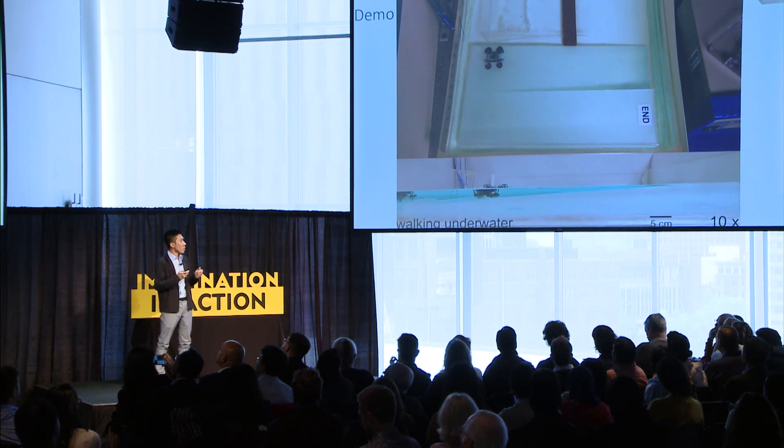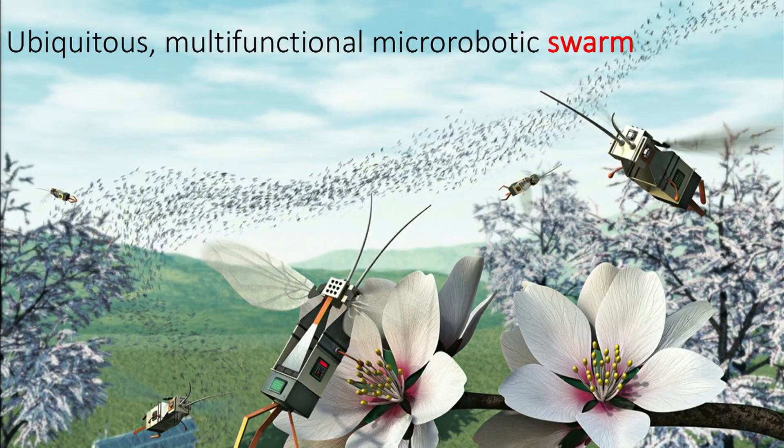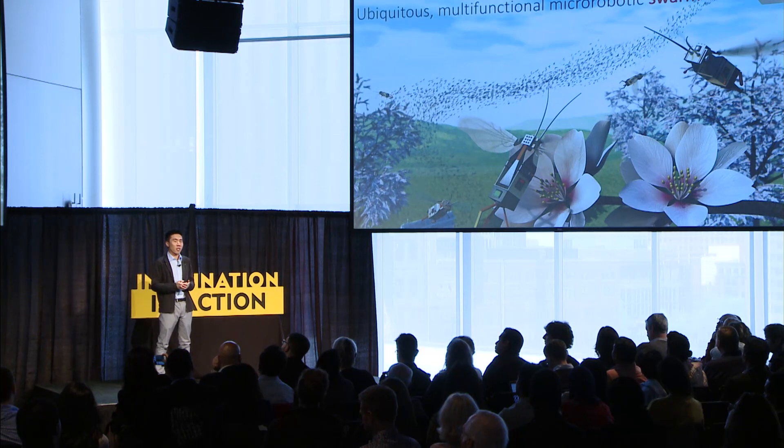Everything I've shown you today involves a single micro robot. So where are we headed? In the long term, we want to work on creating a swarm of ubiquitous and multifunctional micro robots that can work in a realistic environment. Imagine using hundreds or thousands of micro robots in applications such as search and rescue or pollination. I believe the next 20 to 30 years are going to be very exciting for people working on micro robotics and applying micro robotic tools to large robotics. Thank you for your attention.